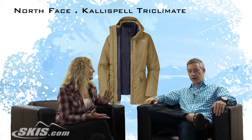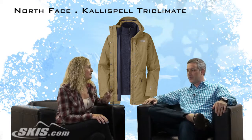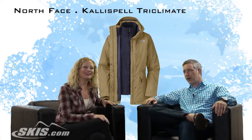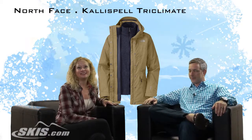And it's warm. Very warm — it's got all the features you need. The liner on this one can't be underestimated; it's very warm and very cute to wear. Great liner. So, the Kallispell jacket — Alex, thanks for talking about it. And this is SlopeStyle at Skis.com.